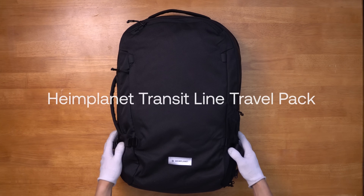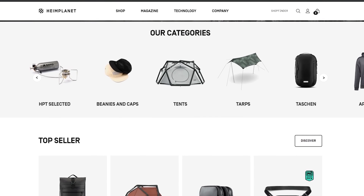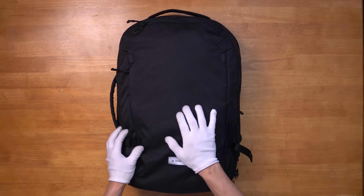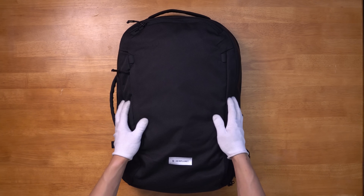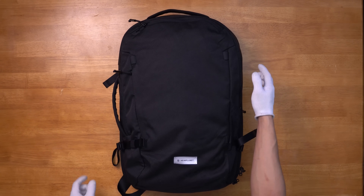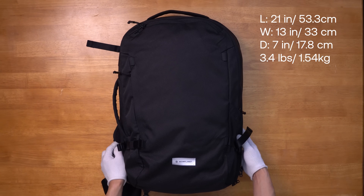Next on our list is the Heimplanet Transit Line Travel Pack. Heimplanet is a German outdoor gear company with a wide range of products from backpacks, apparel, to even tents. This pack is using its own developed Daico Shell fabric which is sustainable, durable, and waterproof. The material feels very robust but lighter than its competitors with the same characteristics. This bag has a volume of 34 liters measuring in at 21 inches in length, 13 inches in width, 7 inches in depth, and weighs 3.4 pounds completely empty.